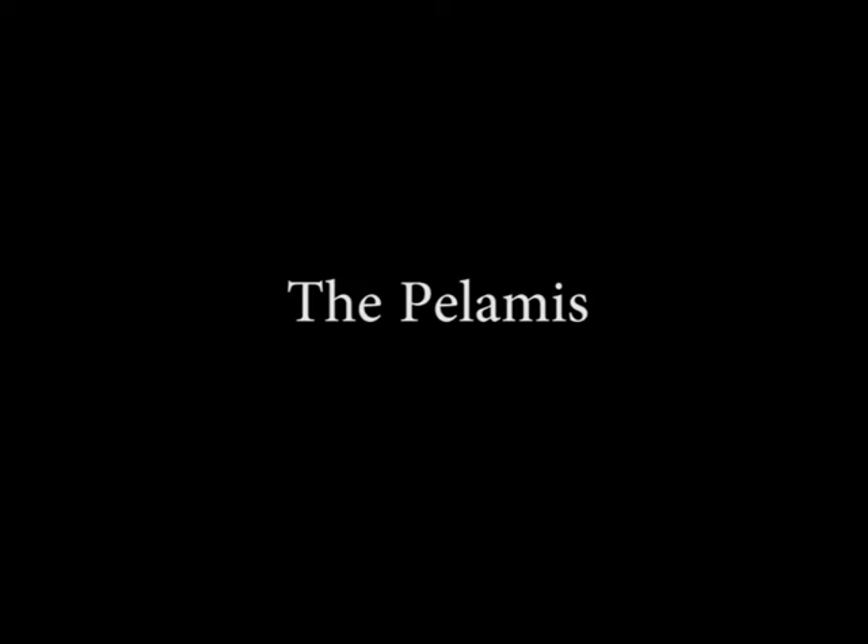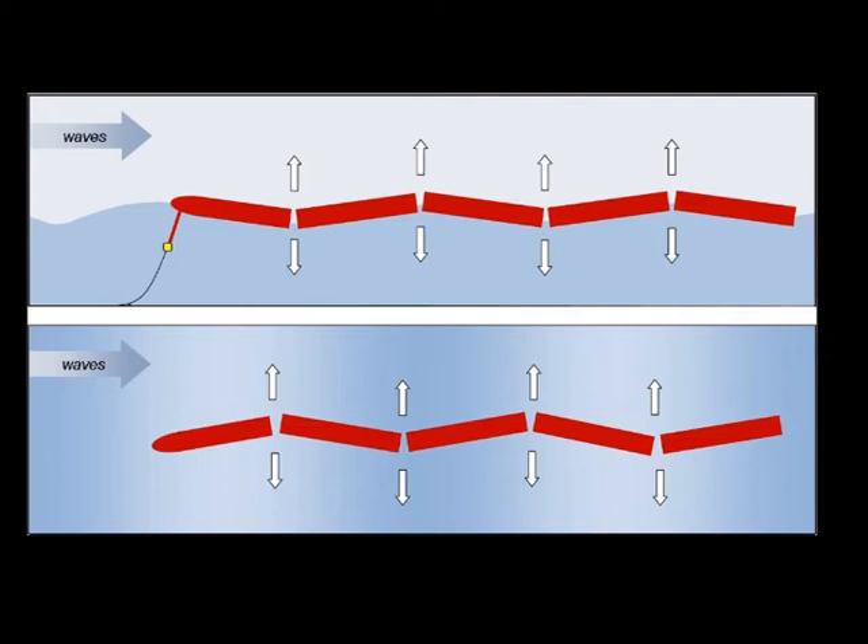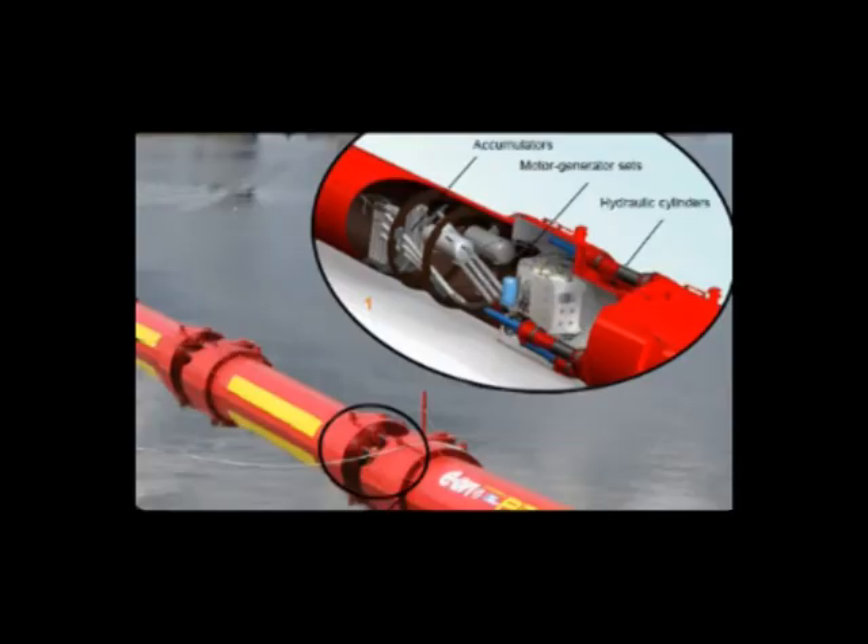A floating method of harnessing wave energy is the Pelamis. The Pelamis is four large cylindrical sections, each 140 metres long, which float upon the sea and are connected together by a motor. As the sections move up and down due to the waves moving, oil is pumped through the sections and through the motor that connects the sections together. As the motor spins, electricity is produced.